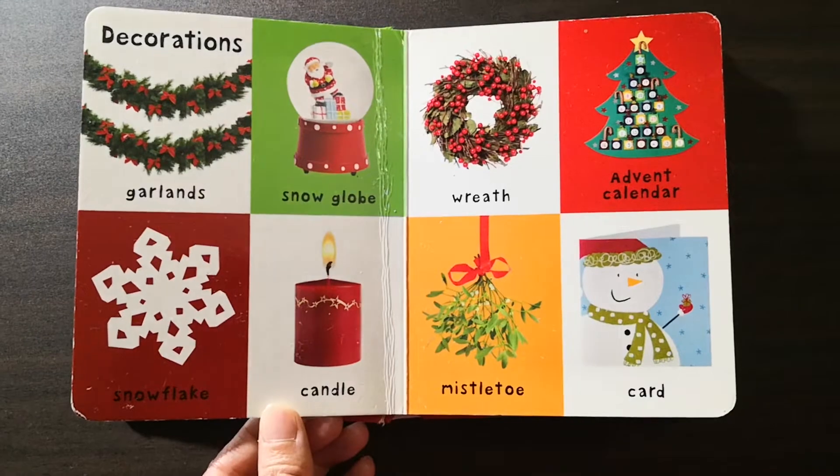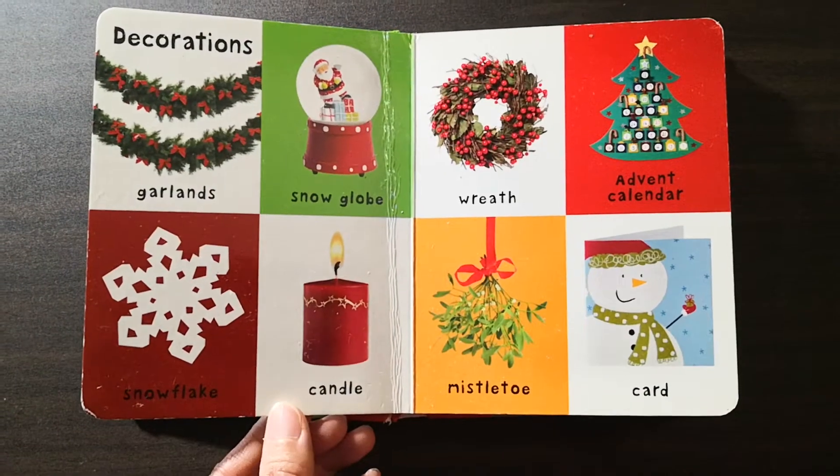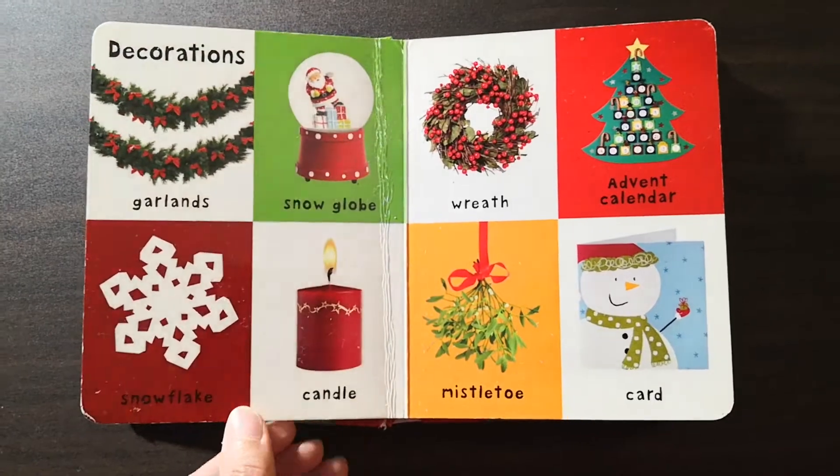Decorations: snow globe, wreath, mistletoe, card, candle, snowflake.